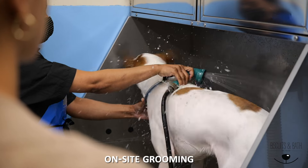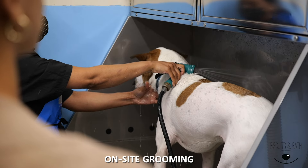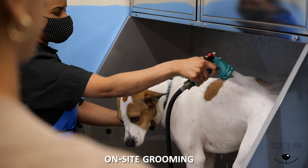They really do everything here. It's so convenient that I can bring patients here to get groomed and play.